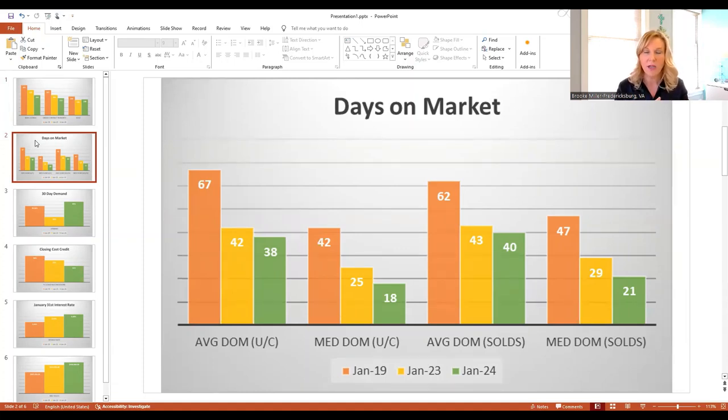Compare that to sold properties — homes that have actually closed. Some homes that went under contract may not work out, so that home may come back on the market and add to days on market, or it could fail to sell entirely. On average, homes that sold in 2019 were selling in 62 days. This year, the average home is selling in 40 days. The median was 47 days in 2019, and only 21 days this year.